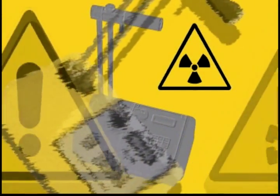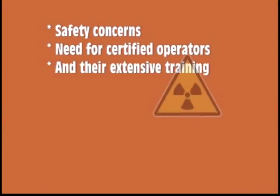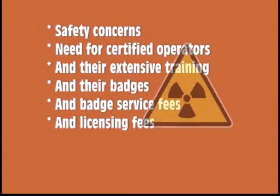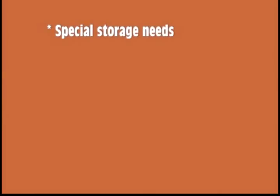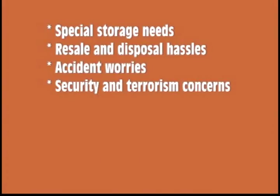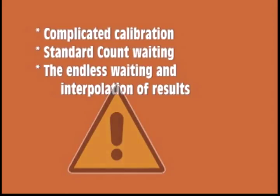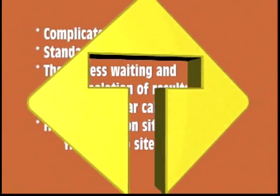Anyone who has used a nuclear gauge for density measurements knows its radioactive source and the problems associated with that. Safety concerns, the need for certified operators and their extensive training, badges and badge service fees, licensing fees, regulatory controls including transport regulations, special storage needs, resale and disposal hassles, accident worries, security and terrorism concerns. Not to mention day-to-day, job-to-job, reading-to-reading pains like complicated calibration, standard count weighting, endless weighting and interpolation of results, no passenger car cabin transport, and heavy lugging on site and from site to site.